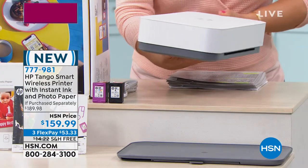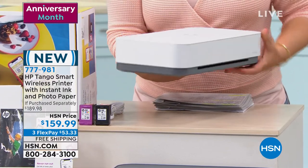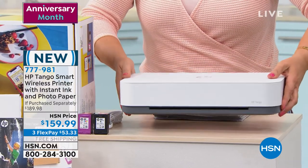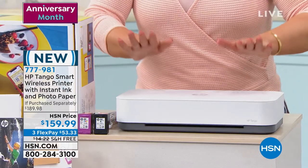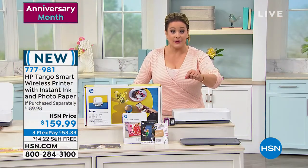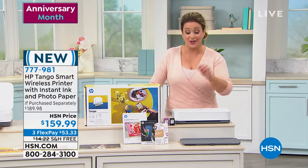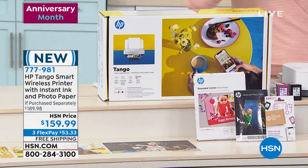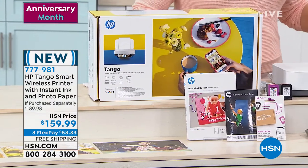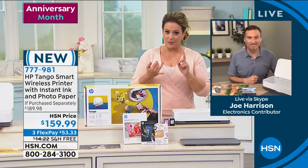I'm going to pick it up here — I'm a klutz, so I'm glad we have protection. I want to show you this — this is your all-in-one. It's a super sleek design. You're getting the ink included — the black and the multi-color — and you're even getting a $20 voucher for instant ink. Just on ink alone, we've got a great bundle.